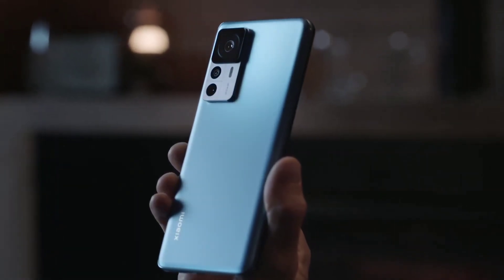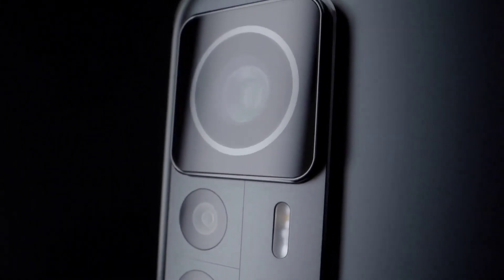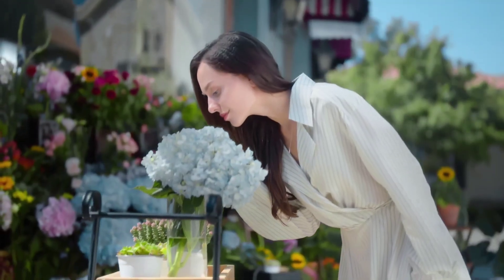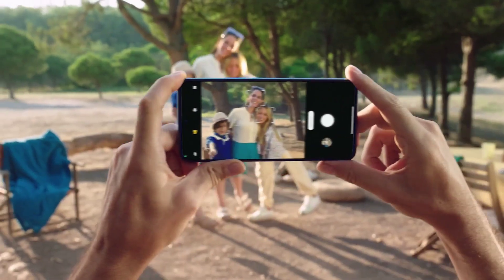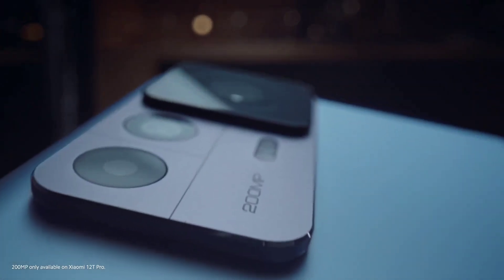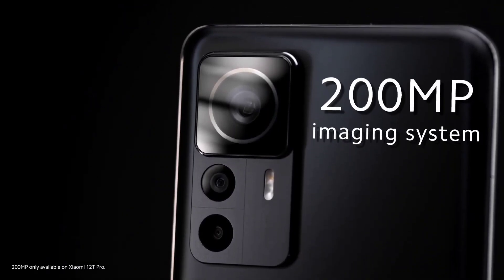The secret lies here, in the imaging system on Xiaomi 12T Pro, which looks quite simple from the outside. However, innovation is not only this simple stacking of parameters, but to enhance user experience. Therefore, based on this, we've built the 200-megapixel imaging system on Xiaomi 12T Pro.